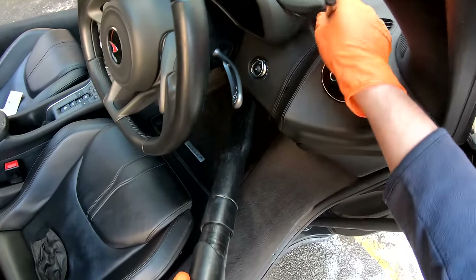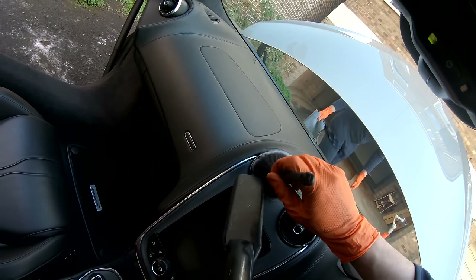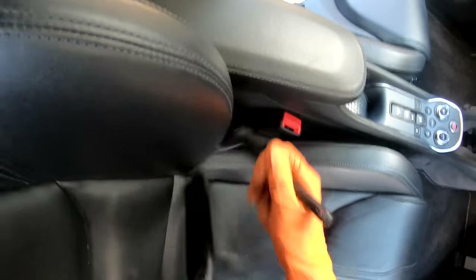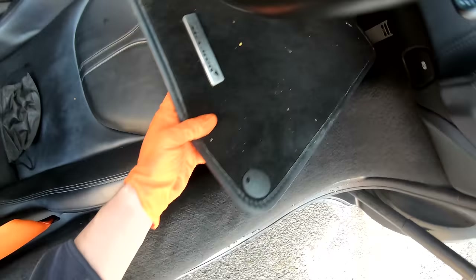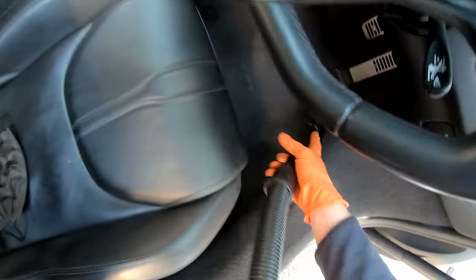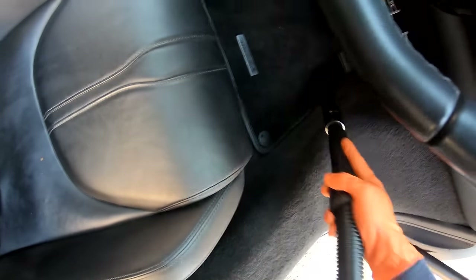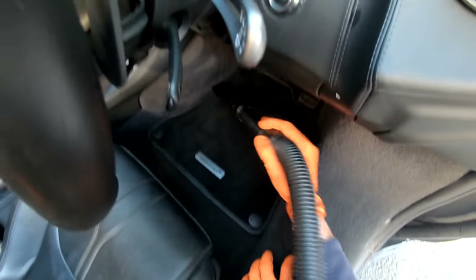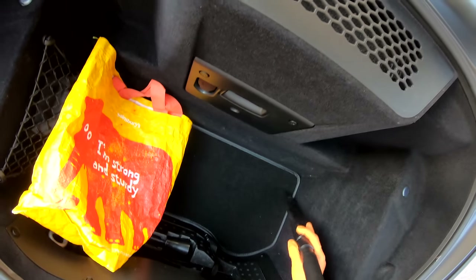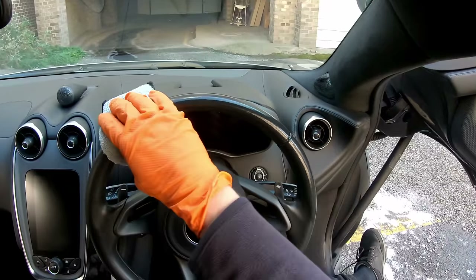Follow me into the interior as we do the vacuum. First, using a detailing brush to dust off the upper surfaces before moving on to vacuum the carpets. A good couple of smacks on the carpet releases a great amount of dirt from the upper carpets.